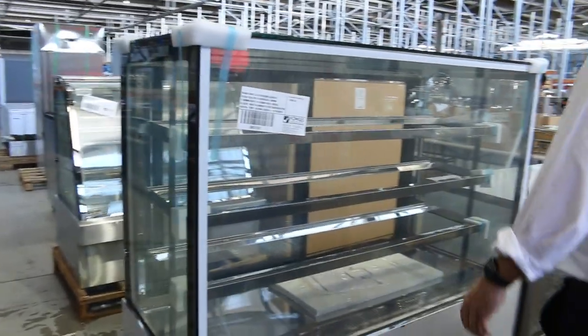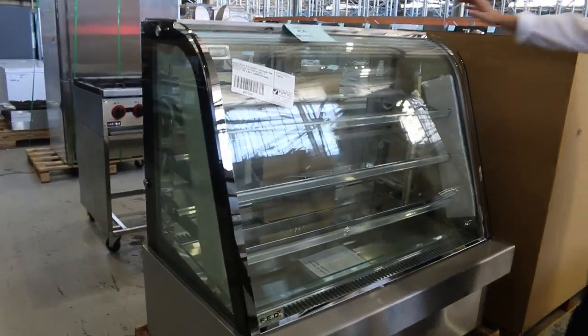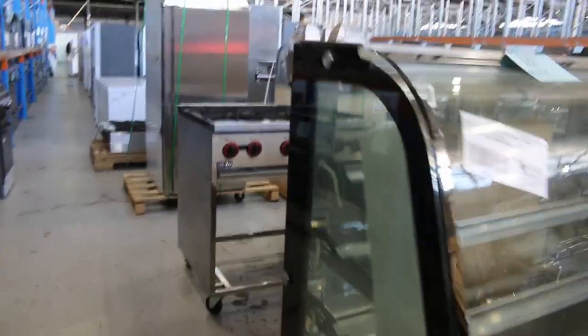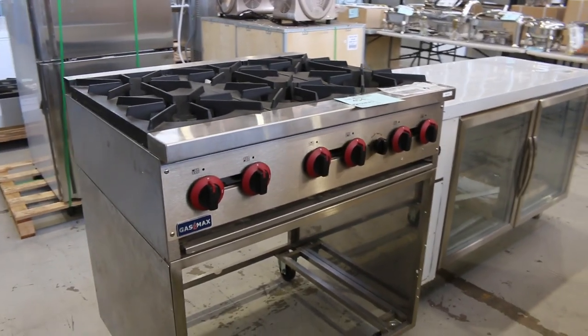A couple of these — the square glass cold deli case. More glass front fridges over the back. There's a black trim curve hot display unit there, so that can have pies or whatever in it. Down the back, beautiful Scope two-glass door bar chillers — a Scope-branded one, absolutely beautiful.